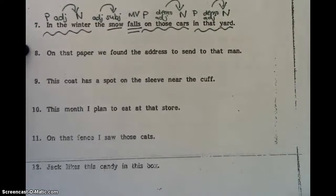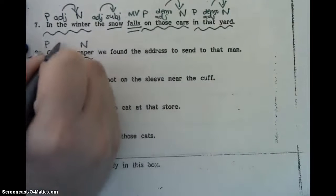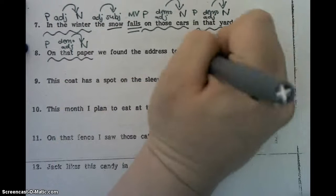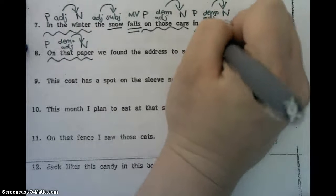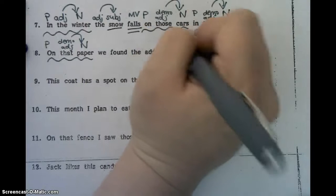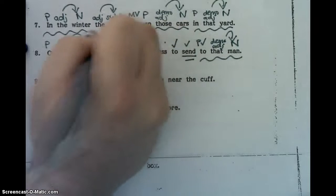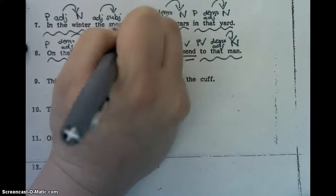On that paper, we found the address to send to that man. So on that paper is a prepositional phrase — on is the preposition, paper is the noun, and that is a demo adjective. To that man is a prepositional phrase — don't forget your check mark — man is the noun, and we have another demo adjective. And then to send is a verb phrase, so don't forget your V. We found the address — we is our subject pronoun, and what did they do? They found, so that is the main verb.